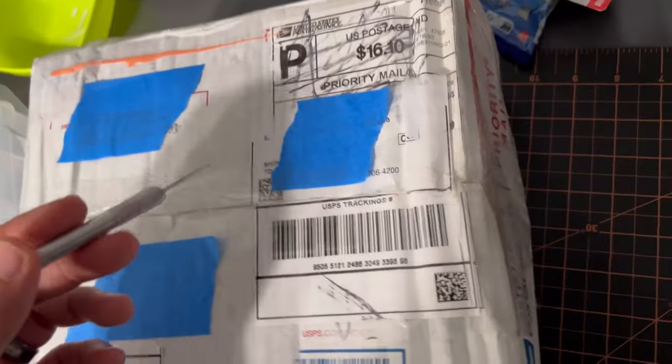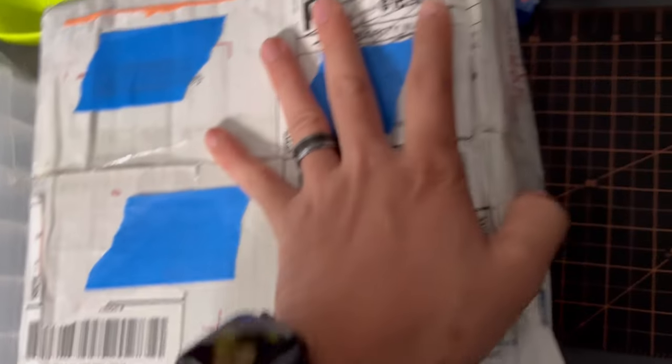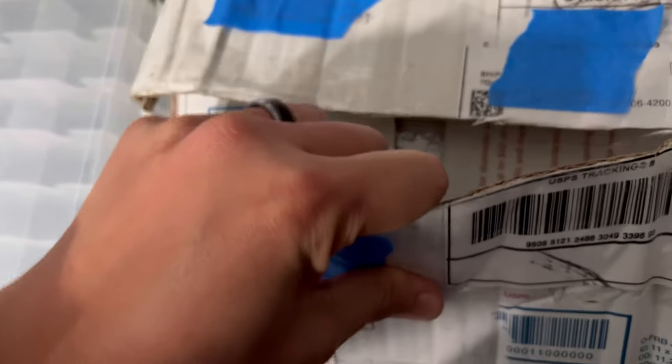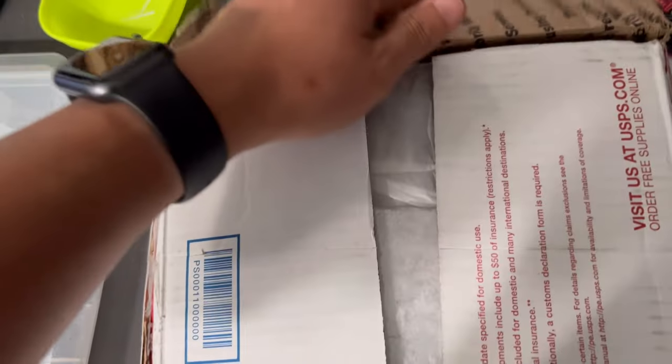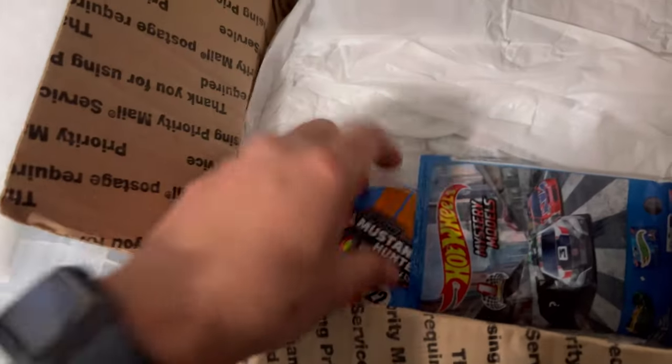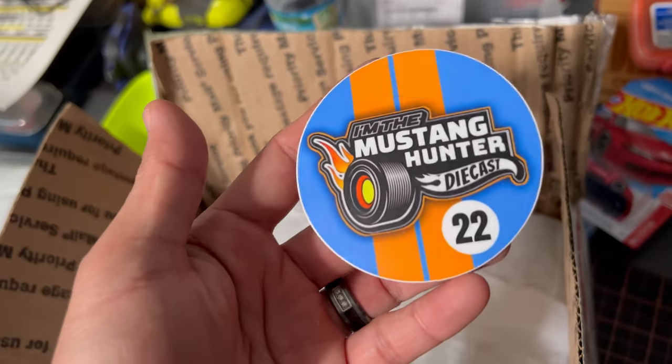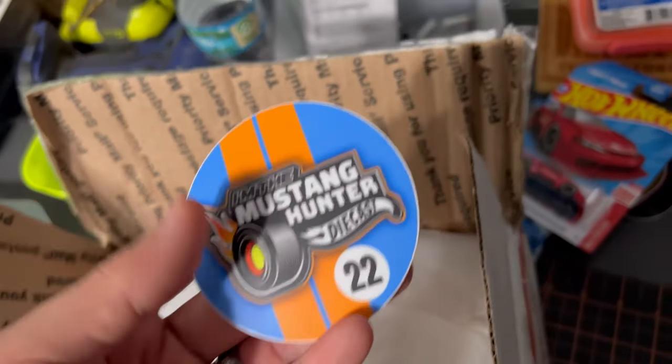I'm about to set you guys down — I can't do this one-handed. This box has been shipped around a little bit. All right, let's see what we got in this box. Oh, it's another channel sticker — that one's pretty cool, it's got kind of golf colors. We'll put it right there next to Tony's.